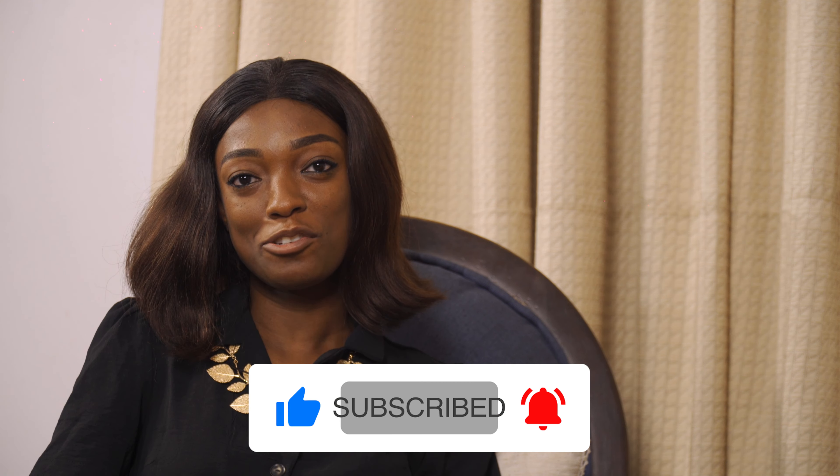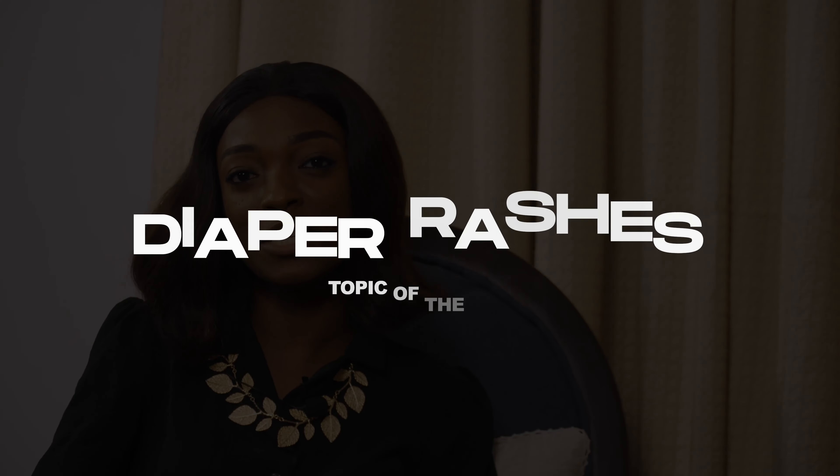Hello everyone and welcome to Pediatrics To Go. I'm Francisca, your co-host, and with me here is your trusted pediatrician, Dr. Ekwaste Sanussi. Today she's going to be talking about the common reasons for diaper rashes in babies. So we're going to talk about diaper rashes today because that's a common reason and a common complaint we see in babies.